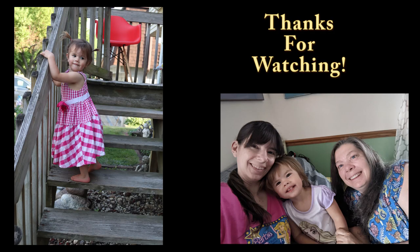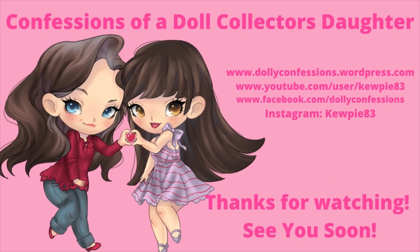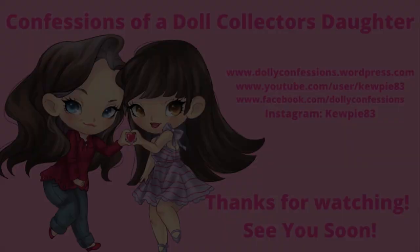Is there anything else before we leave these lovely people? No, I think they should go and buy something. Happy Googling, and we hope to see you again at another Virtual Doll Convention soon. Bye!